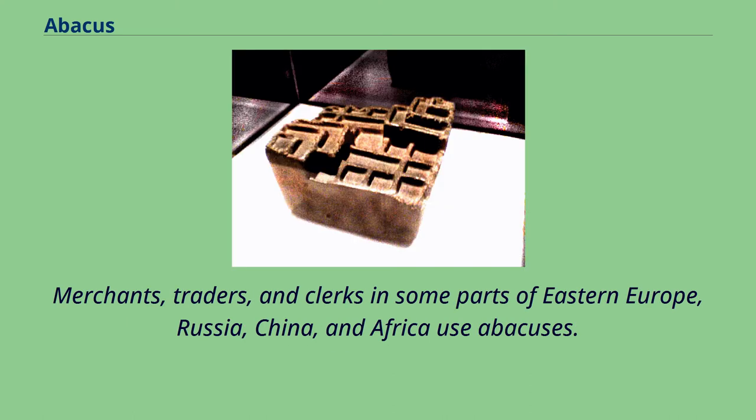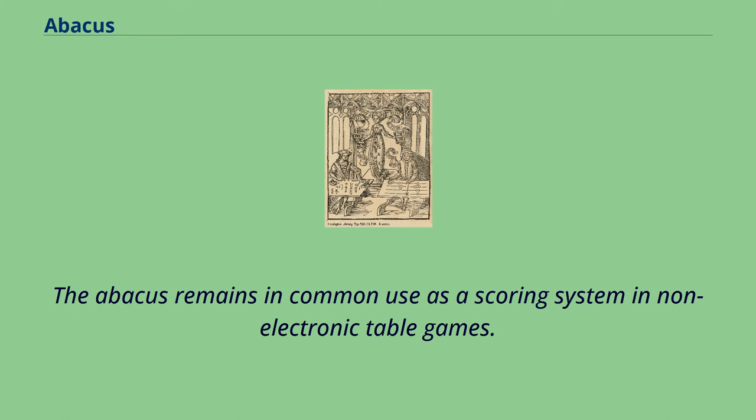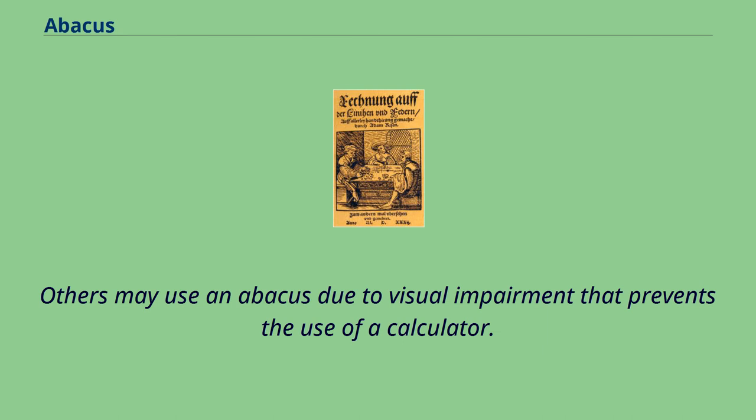Merchants, traders, and clerks in some parts of Eastern Europe, Russia, China, and Africa use abacuses. The abacus remains in common use as a scoring system in non-electronic table games. Others may use an abacus due to visual impairment that prevents the use of a calculator.